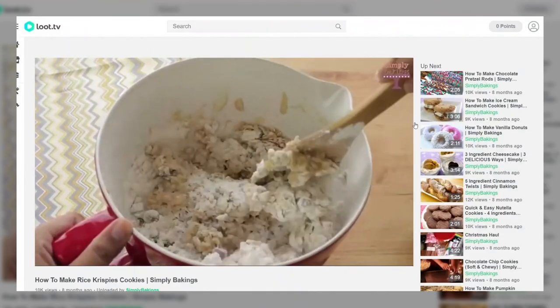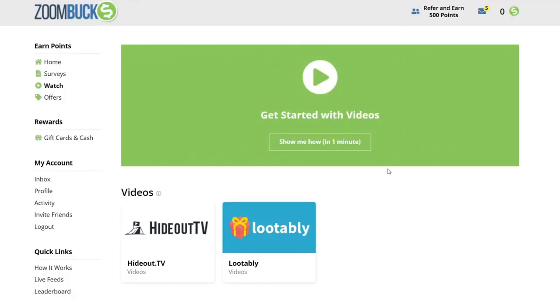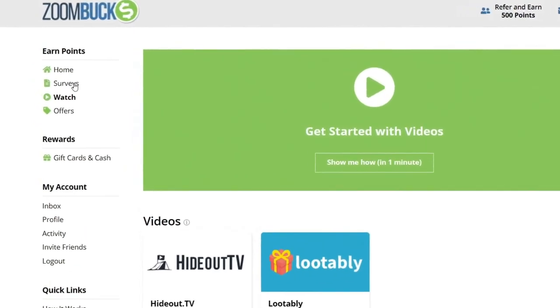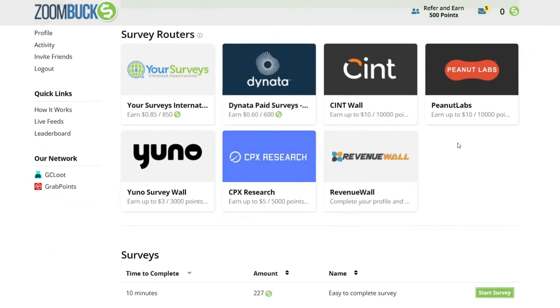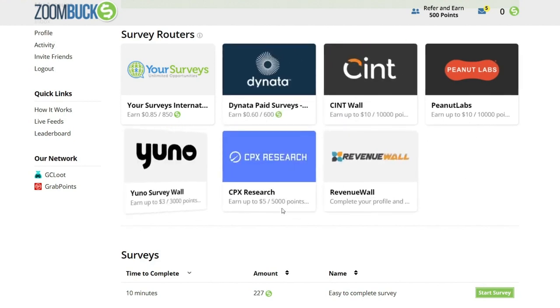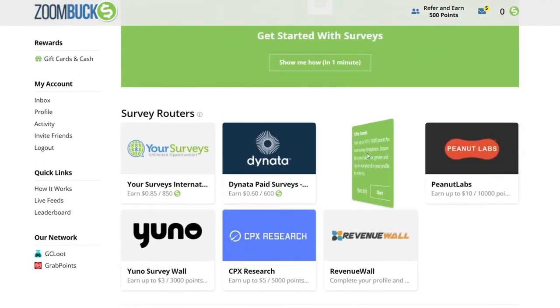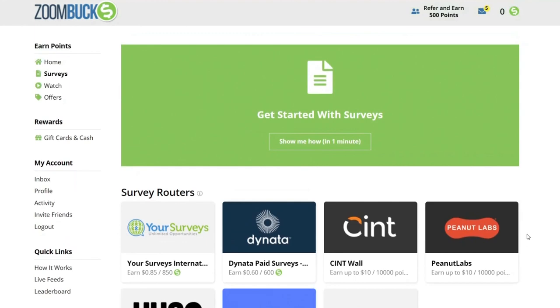Now that you know how to make money on zoombucks.com by just watching videos, I'd like to show you another way to make money with this site and that is by filling out surveys. On the left-hand side of your zoombucks dashboard, you should see surveys which you should click. You will be presented with a list of companies that offer you simple surveys to complete. Each survey will pay you $0.85, $0.60, $10, $3, and $5 or much more as shown here. Simply click on the company that offers you the most amount of money, create a free account with the company of your choice and begin taking as many surveys as you like.